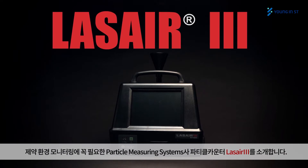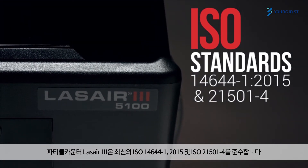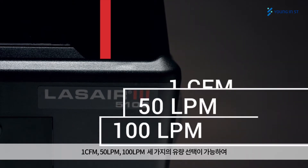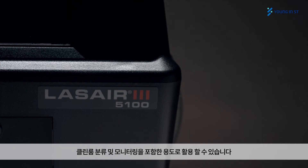The LASER 3 aerosol particle counter sets the standard for portable particle counters, meeting all the latest standard requirements of ISO 14644-1 and ISO 21501-4. Available in three different flow rate configurations — one cubic foot per minute, 50 liters per minute, and 100 liters per minute — to support a variety of applications including cleanroom classification and monitoring.